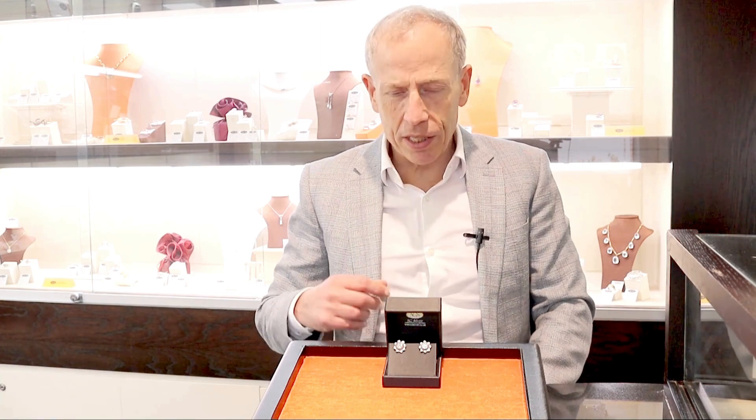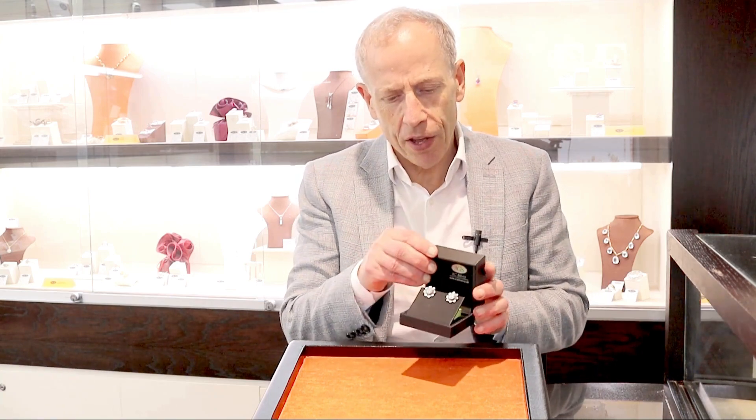Hello, welcome to the AC Silver store on our channel. Today I'm going to talk to you about the stunning, fine and impressive vintage 2.53 carat diamond and 18 carat white gold stud earrings, beautifully crafted in this floral design.